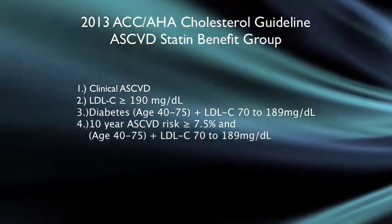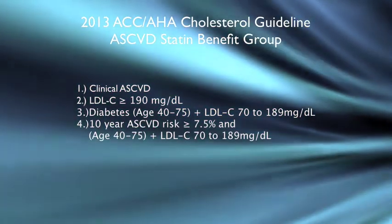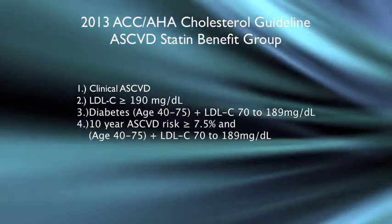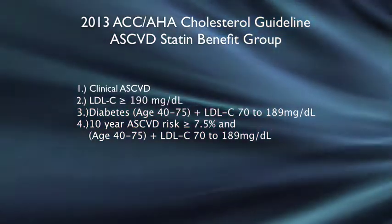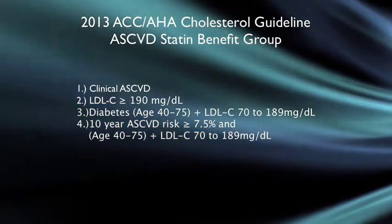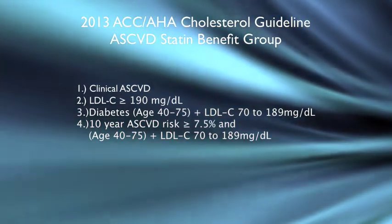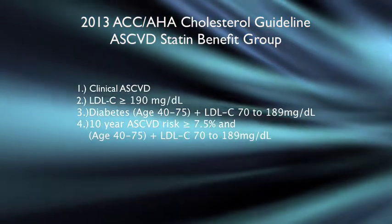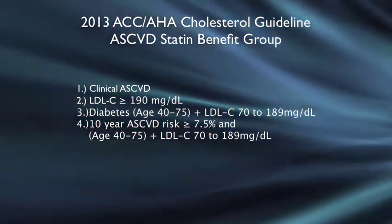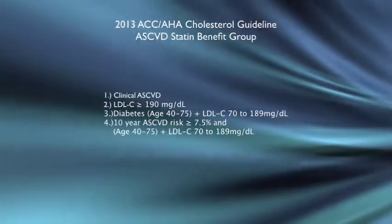The next group is patients with an LDL of 190 or greater, aged 40 to 75. Patients with diabetes aged 40 to 75 plus an LDL of 70 to 189 are also given a high intensity statin. The fourth group includes patients who, after being evaluated with the ASCVD risk calculator, had a greater than or equal to 7.5% estimated 10-year cardiovascular event risk, aged 40 to 75 with an LDL of 70 to 189 — recommended moderate to high intensity statin.